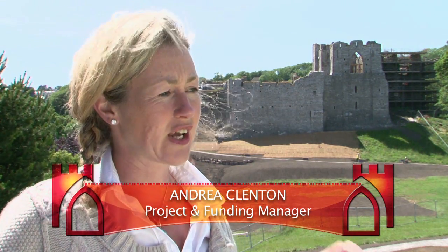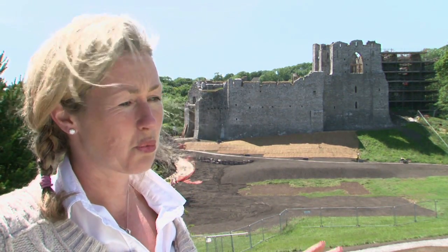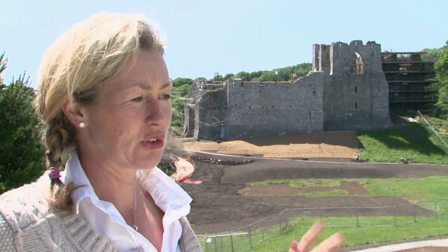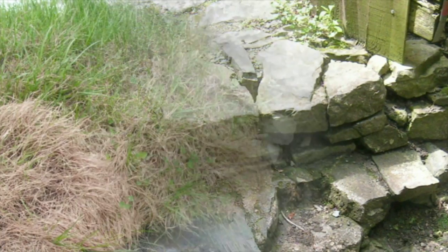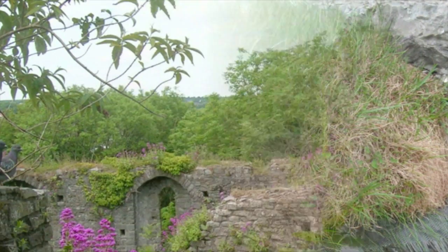Oystermouth Castle was once described as a fine manor in Oystermouth and the castle has a very rich and chequered history with many stories locked within its walls. In 1927 the city and county of Swansea bought the castle from the Duke of Beaufort, but gently over the years the castle blended into the landscape and got overgrown by trees and woodland, and it disappeared under this cloth of gentle greenery.